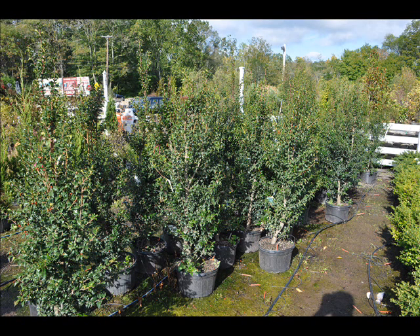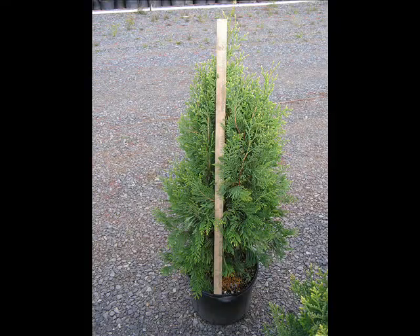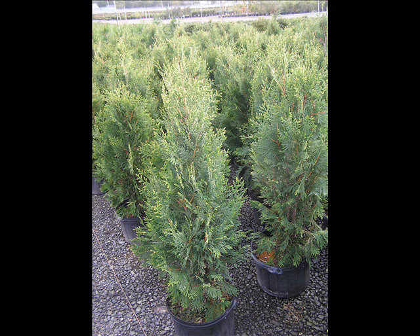We also have hemlocks up to 10 to 12 feet high along with redwoods. We can also supply you with some bald cypress, larch, and eastern red cedar.